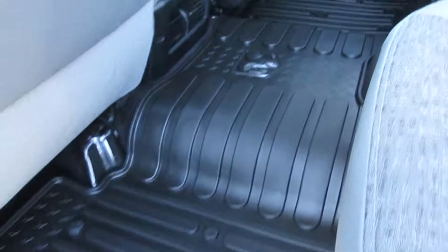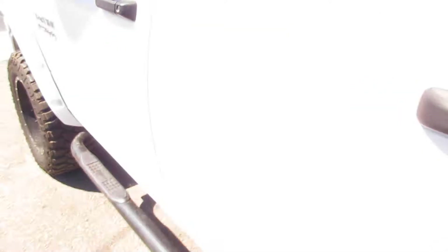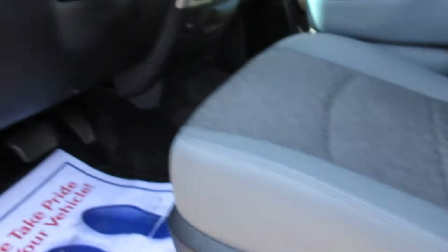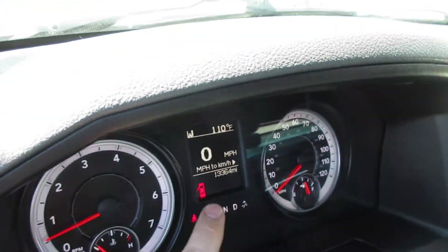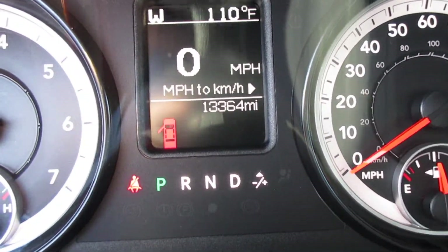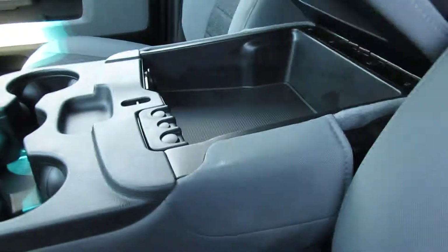You've got the rubber floor mats — they are factory rubber floor mats, looks awesome. As expected for a 2016. You do have power locks, power windows, power seats, and automatic headlights. Miles as it sits right now — let me get it over here — 13,364. That's 13,364. It could be a little different than what you see online. Seats look great inside the console.